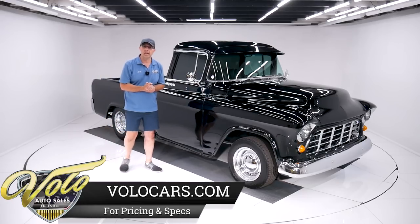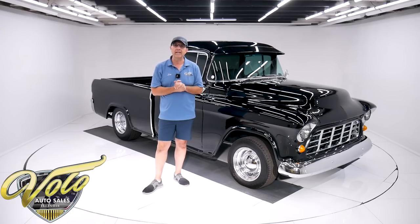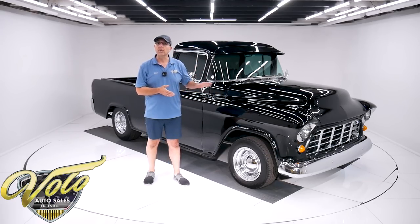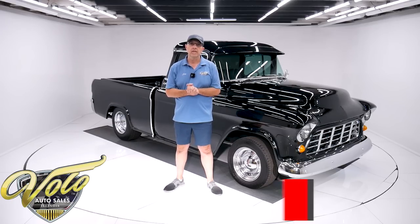Some cool features with this truck. The fellow I bought it from told me this was body-off-frame restored in 2014 and there's about 1,500 miles since. It has power steering, power four-wheel disc brakes, custom suspension, custom interior, and air ride suspension — done up real nice. You can go to volocars.com to read all the specs. That's also where you'll find price tags on every collector vehicle we have for sale, along with a monthly finance payment option.